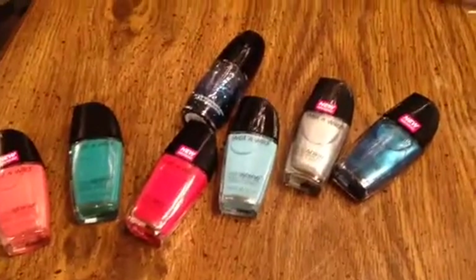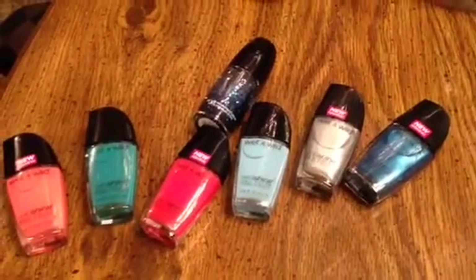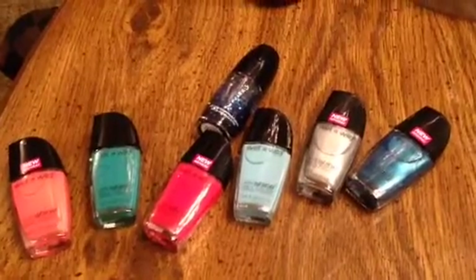And I ended up paying like four cents. So that was a great deal for me on Wet n' Wild. Thank you for joining me. Remember, have fun shopping. Don't forget to sub. Bye bye.